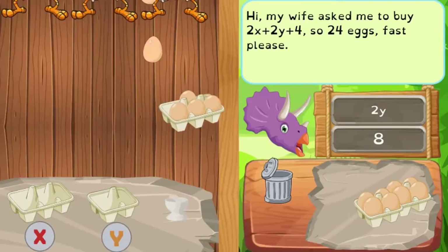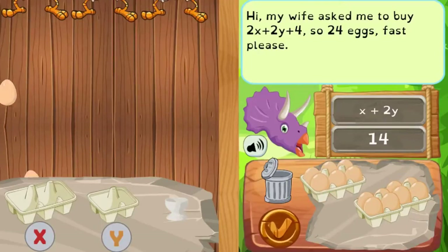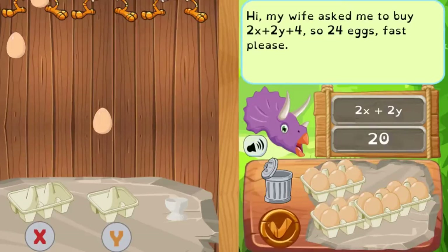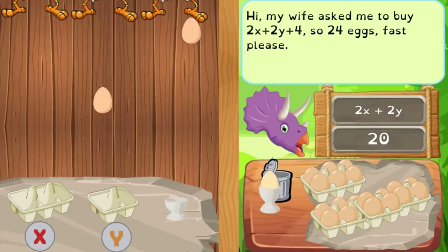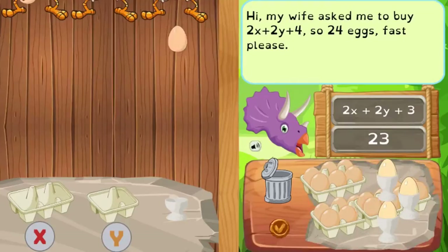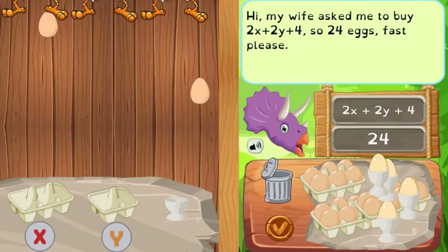You can collect batches of eggs in six egg containers, four egg containers, or single eggs to recreate the math equation before clicking the tick button to check your answer. Answer the math questions correctly to progress to higher levels that will challenge you with different math equations. Complete all the levels to win the game.